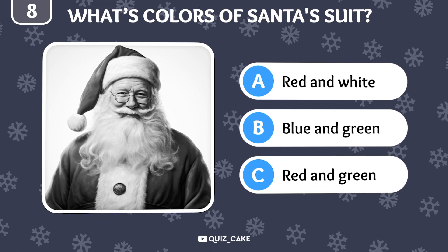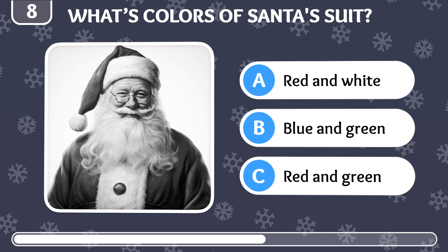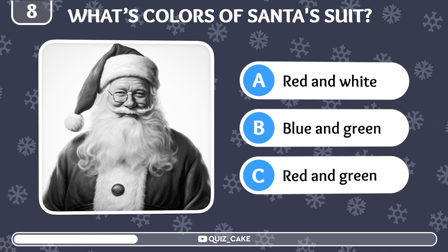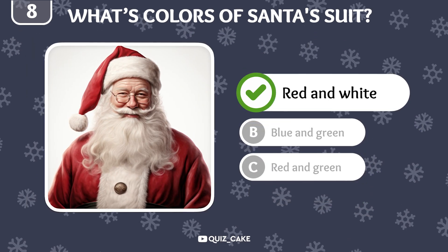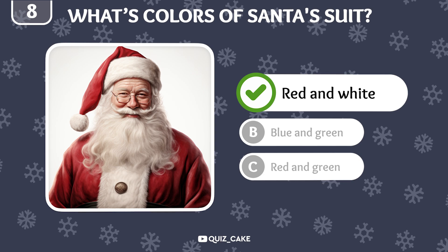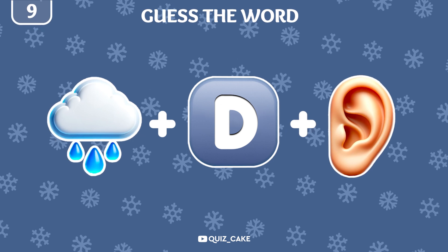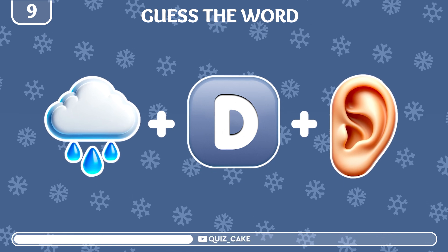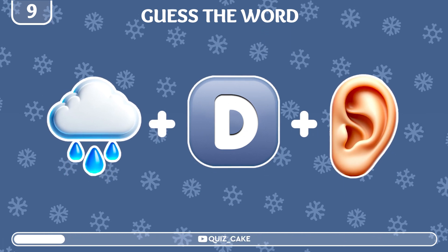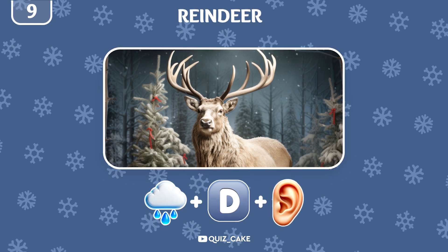What are the traditional colors of Santa Claus's suit? Red and white, of course. This iconic look was popularized in the 20th century. Emoji time! Guess the character by these three emojis. It's a reindeer, an essential part of Santa's sleigh team.